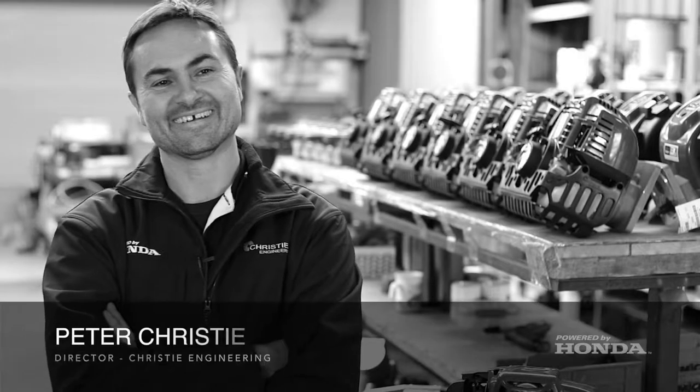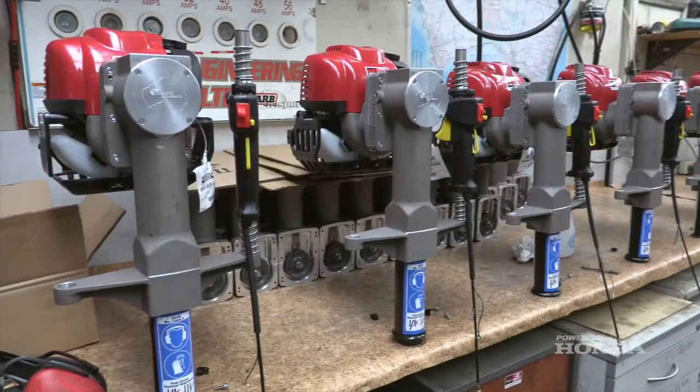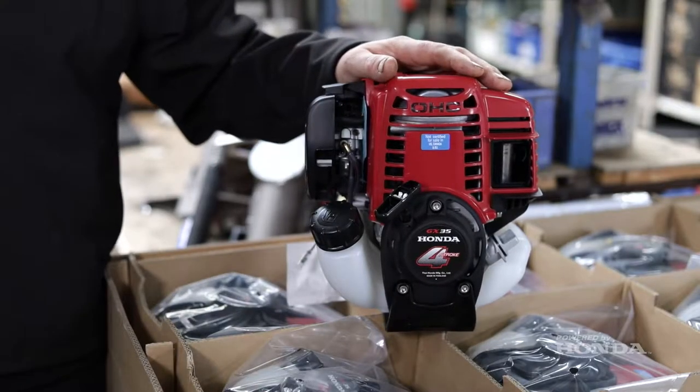Hi, I'm Peter Christie from Christie Engineering. We're a privately owned, family-run business, operating out of our premises in Horsley Park. We manufacture a broad range of products, which includes Honda-driven post drivers.